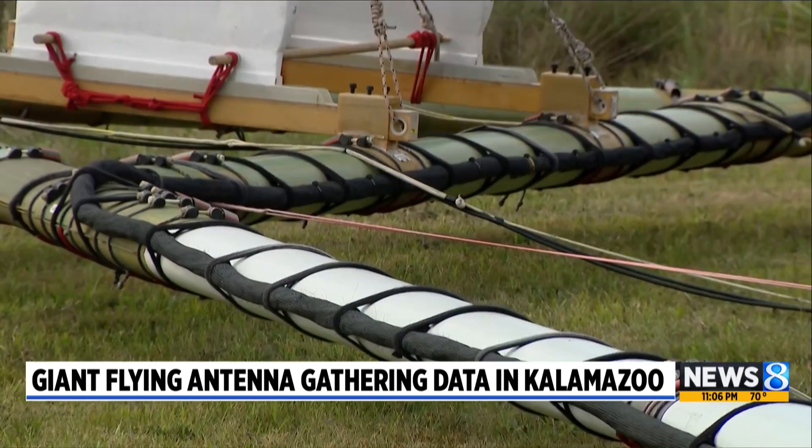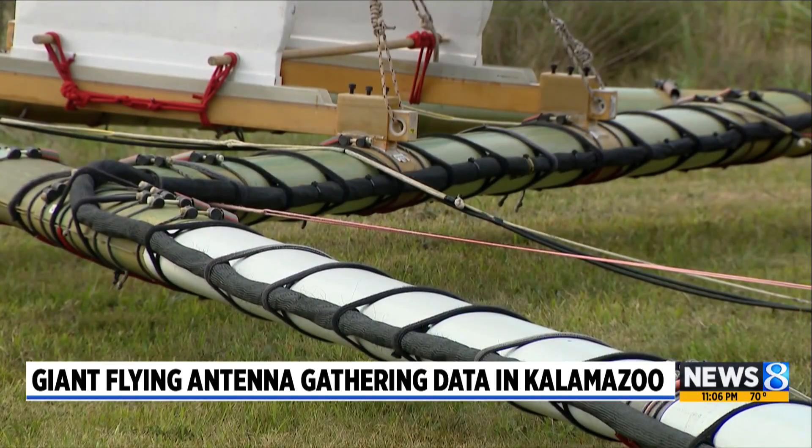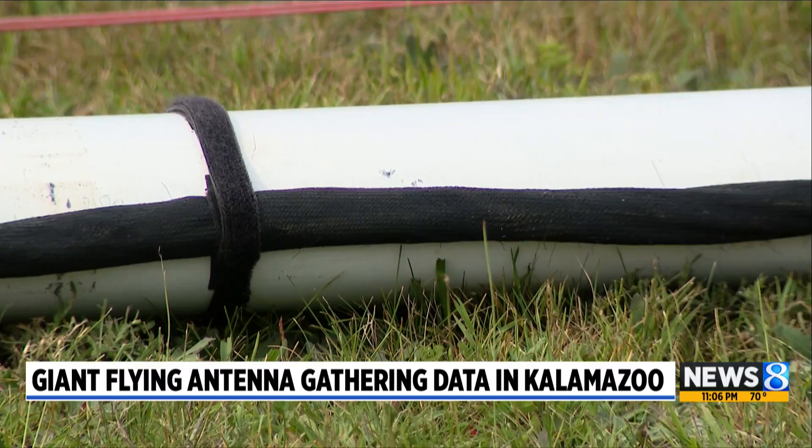Kalamazoo city officials aim to get a better idea of what's underground by looking from above through an aerial survey. News 8's Josh Sanchez shows us how technology is helping map out aquifers around the city without disturbing the land.